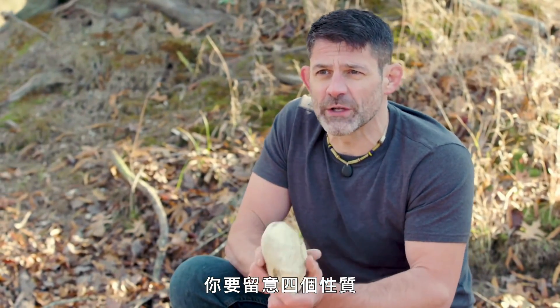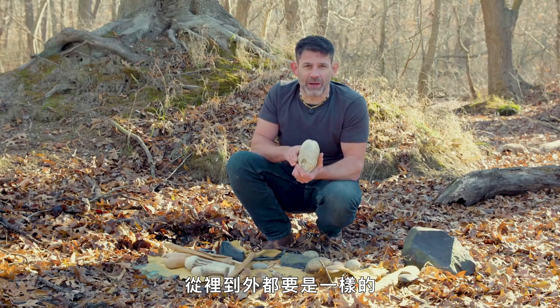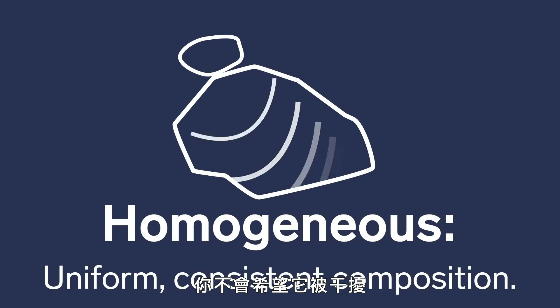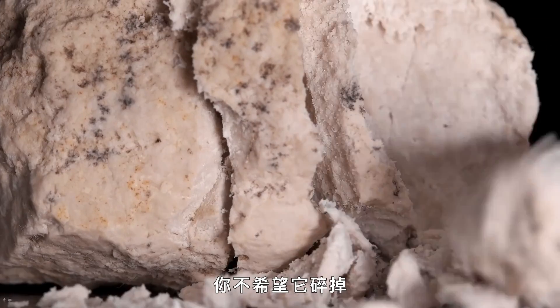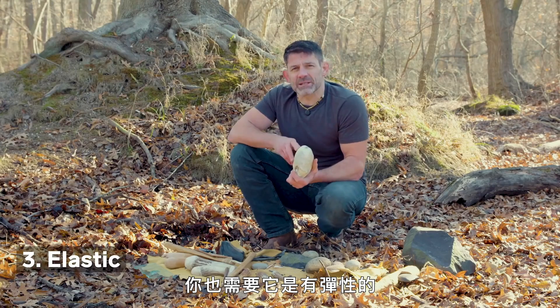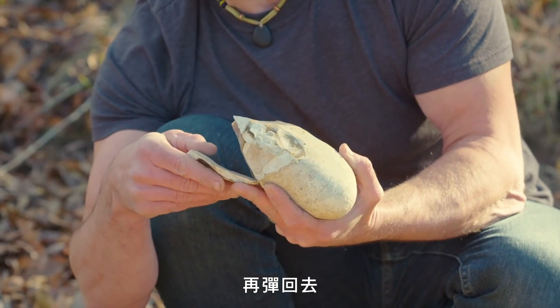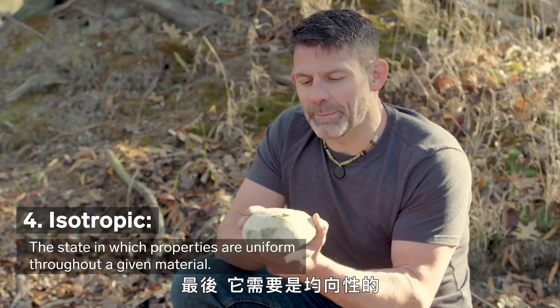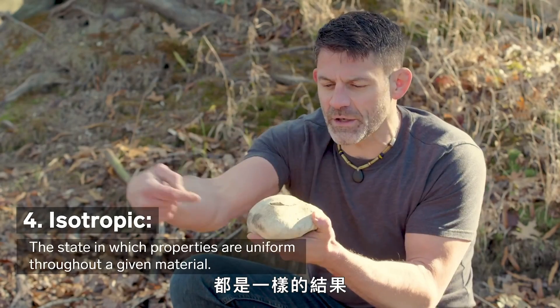When you're looking for the right kind of rock to make a stone tool, there are four properties you're looking for. The rock needs to be homogenous — whatever the structure is on the inside, you want it to be the same throughout, because you're sending shock waves into the rock and you don't want them to be interrupted. It needs to be brittle — when you strike it, it needs to fracture with a crack, not crumble. It also needs to be elastic — when you strike it, the flake you're creating actually bends off and then snaps back. And finally, it needs to be isotropic, meaning the same rules apply no matter what direction you hit the rock.